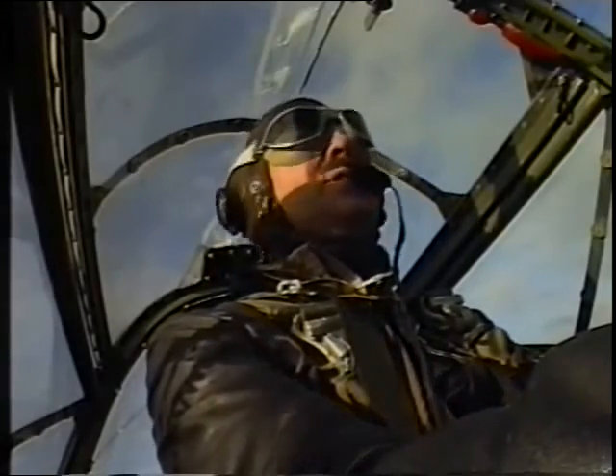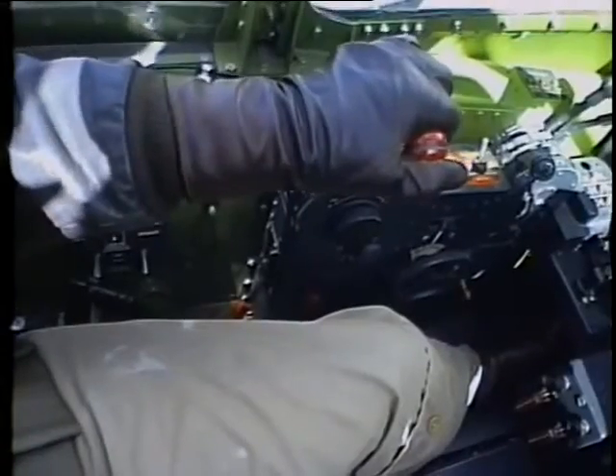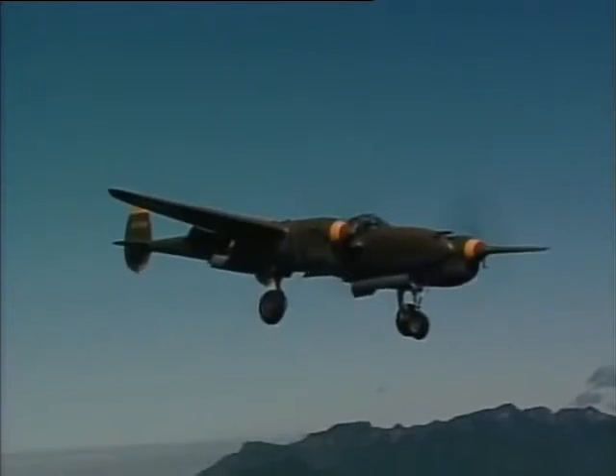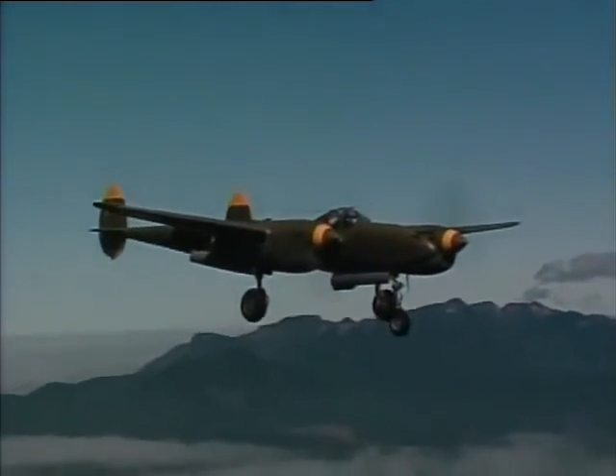Now we'll try a stall. This is a very docile airplane in the stall — absolutely no effort at all. You bring the power back, the nose up, and coming back on the speed, below 100 knots you can feel it getting a little mushy, but very stable. Again, no torque problems — your feet are almost on the floor.